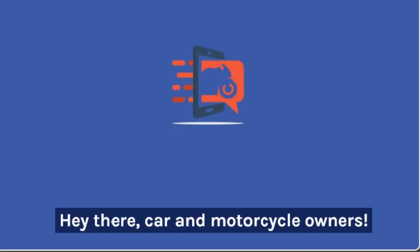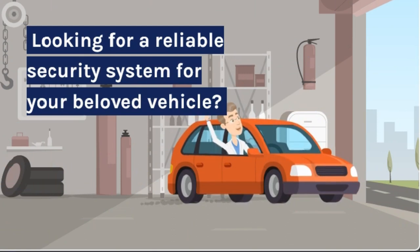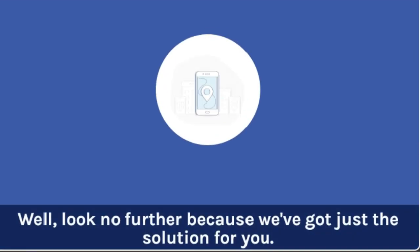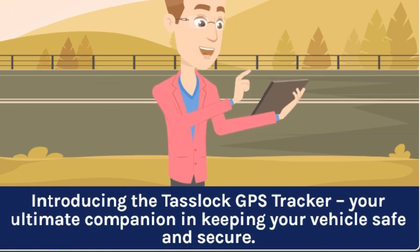Hey there, car and motorcycle owners. Looking for a reliable security system for your beloved vehicle? Well, look no further because we've got just the solution for you. Introducing the TASLOK GPS Tracker, your ultimate companion in keeping your vehicle safe and secure.